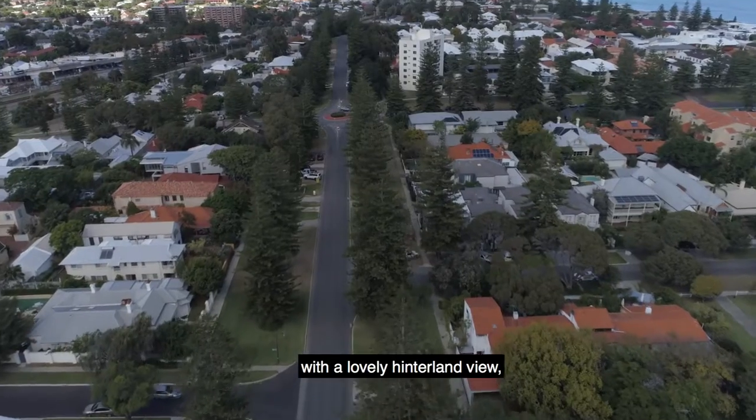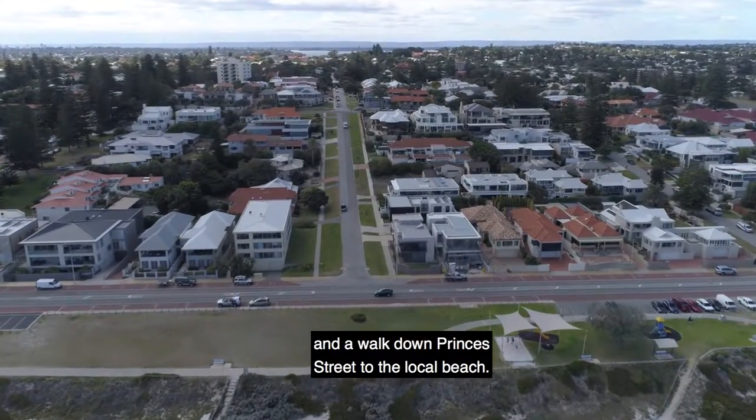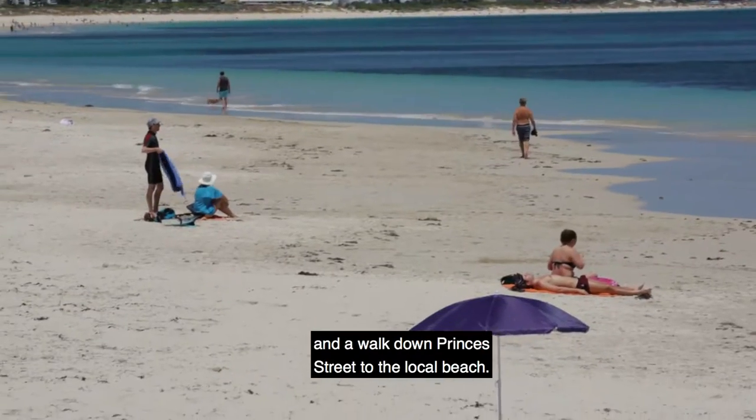Welcome to 17 Broome Street in Cottesloe. We're here on the high side with a lovely hinterland view, and you're on the corner with a walk down Prince's Street to the local beach.